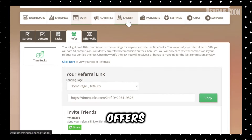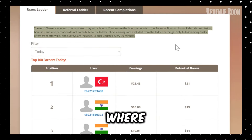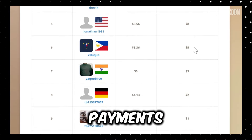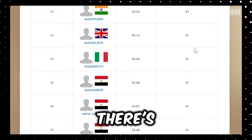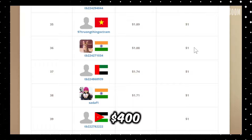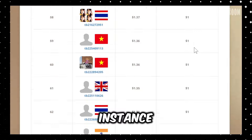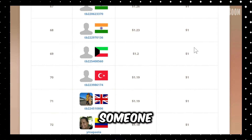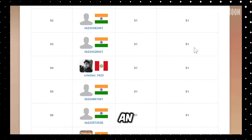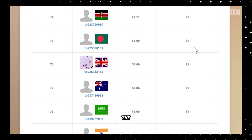The platform also offers impressive bonuses through a ladder system where top earners can receive up to $180 in bonus payments. Plus, there's a referral contest with prizes ranging from $400 for first place to $20 for fifth. For instance, today I saw someone from Pakistan earn $19.51 and receive an additional $180 bonus as one of the top earners.